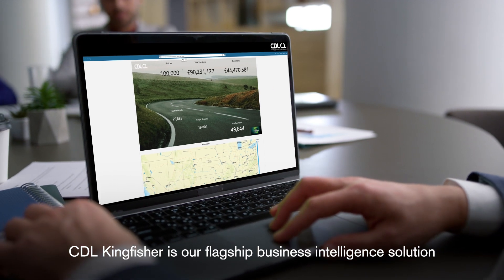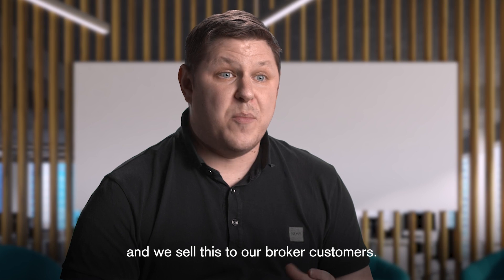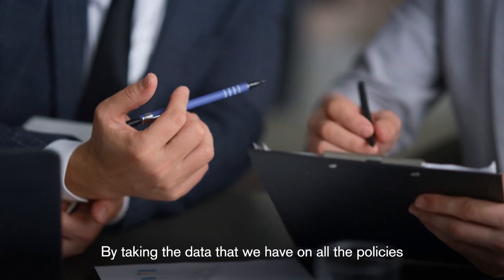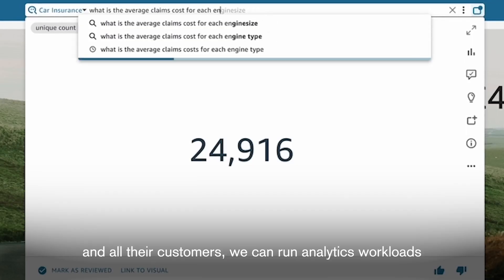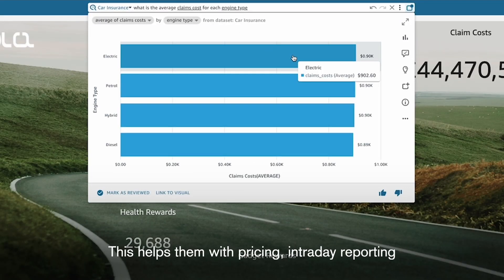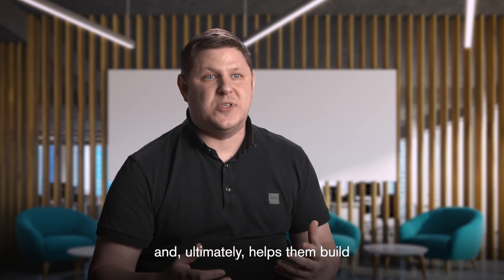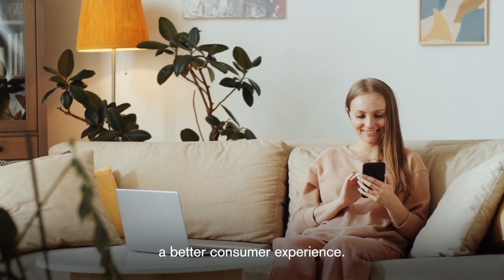CDL Kingfisher is our flagship business intelligence solution and we sell this to our broker customers. By taking the data that we have on all the policies and all of their customers, we can run analytics workloads on it inside Kingfisher and this helps them with pricing, intraday reporting and ultimately helps them build a better consumer experience.